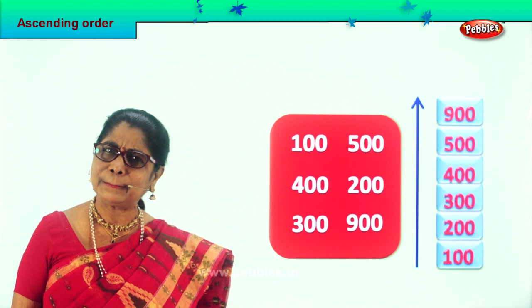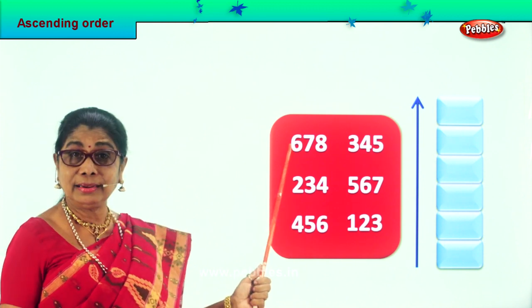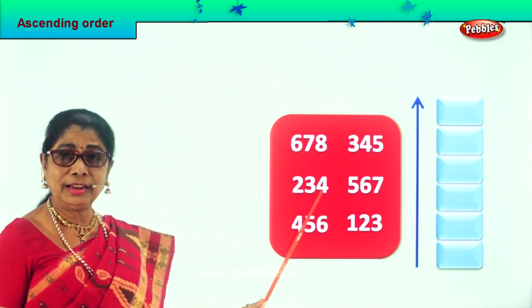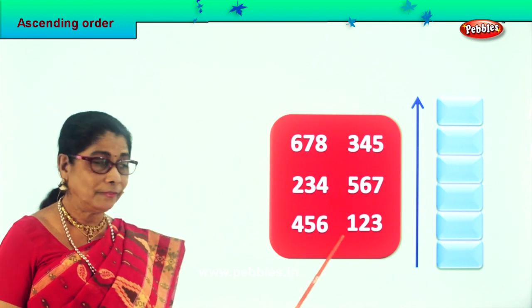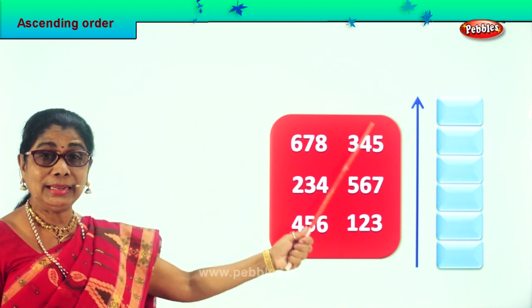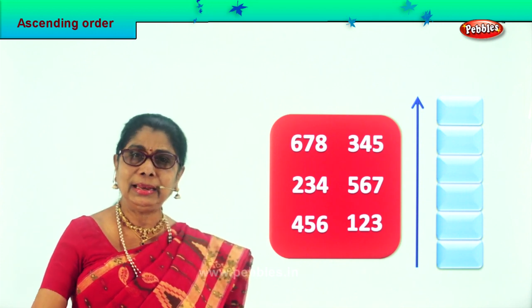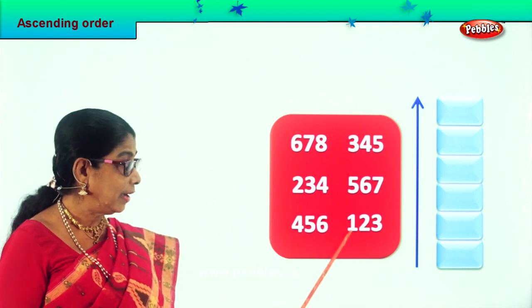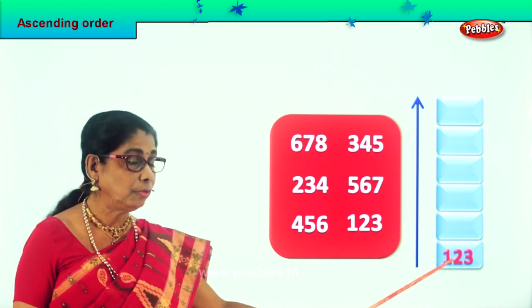Very good. Shall we take another sum? Good, here we are. Let's read aloud the numbers given: 600, 70, 8, 345, 234, 600, 557, 456, 123. We are asked to arrange these numbers in ascending order — we have to pick the smallest number first and put it here. Let's look at all the hundreds places: 400, 200, 600, 300, 500, and finally 100. So 123 is the smallest number among these — we put 123 right down here.